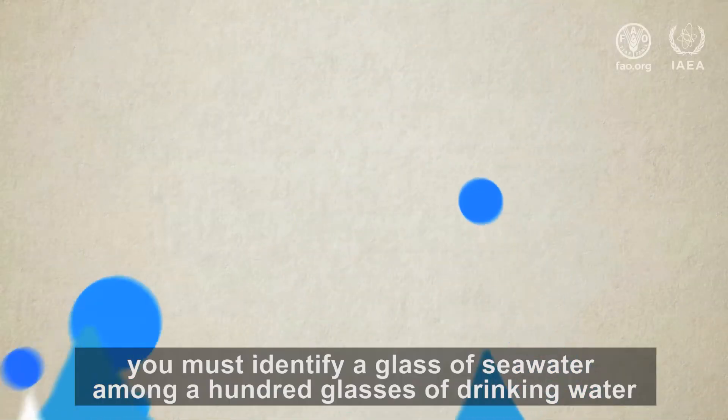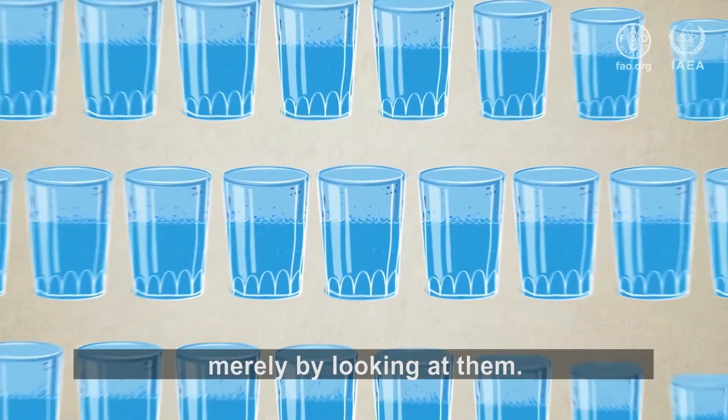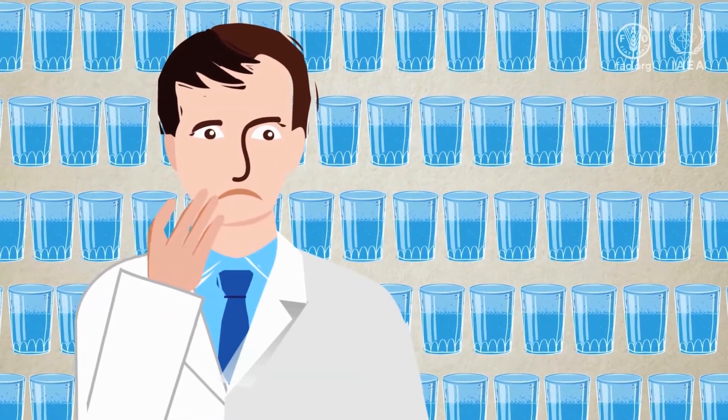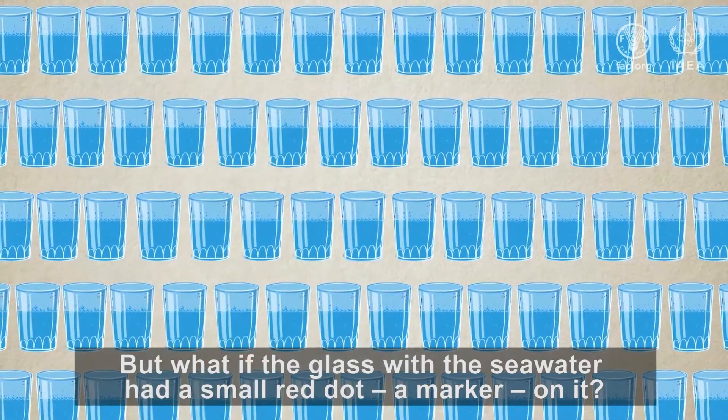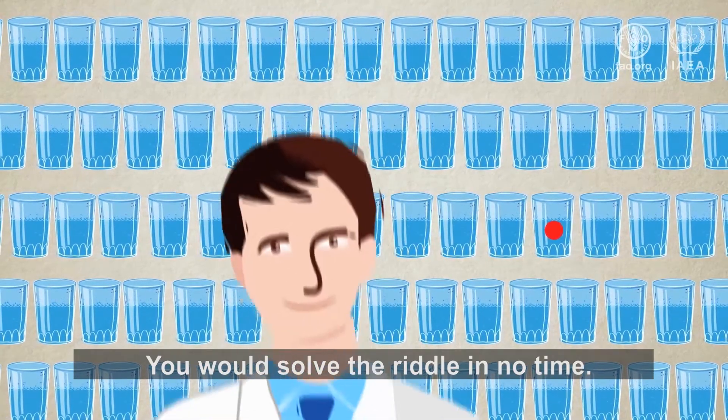Imagine you must identify a glass of seawater among a hundred glasses of drinking water merely by looking at them. Almost impossible. But what if the glass with the seawater had a small red dot, a marker, on it? You would solve the riddle in no time.